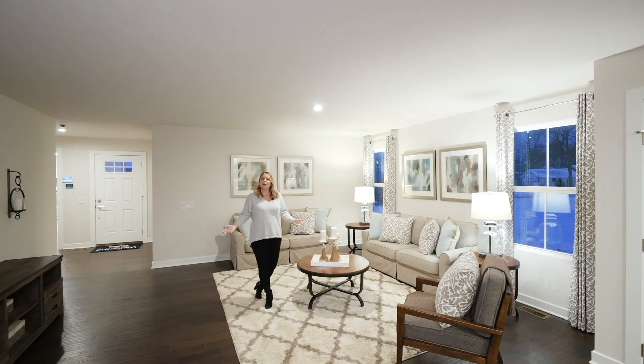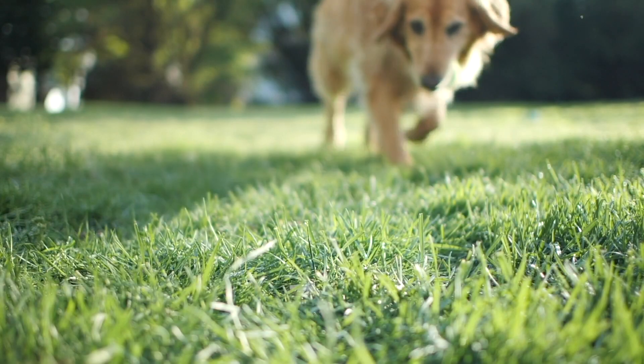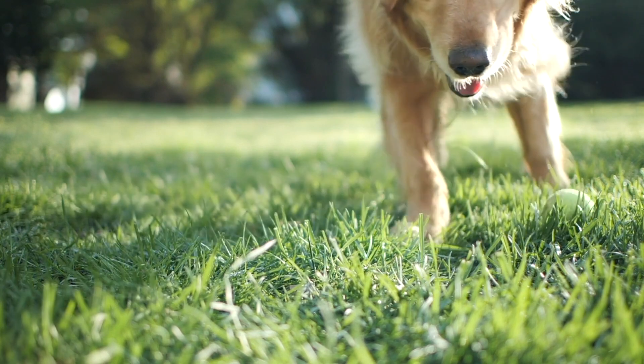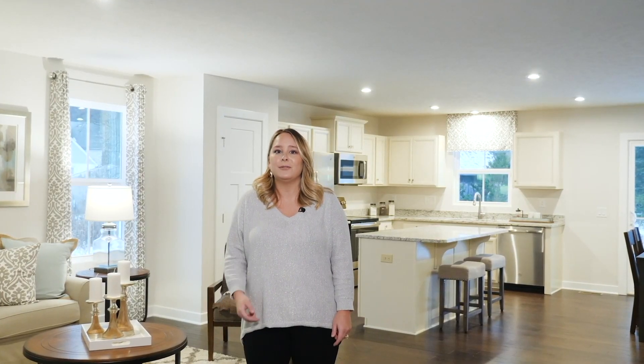One-level living never looked so good. Great entertaining space, an open floor plan, and no more stairs. For even more entertaining space, invite your family and friends to the community's gazebo and dog park. With carefree living options for lawn care and snow removal, spend more time on the things you actually love.